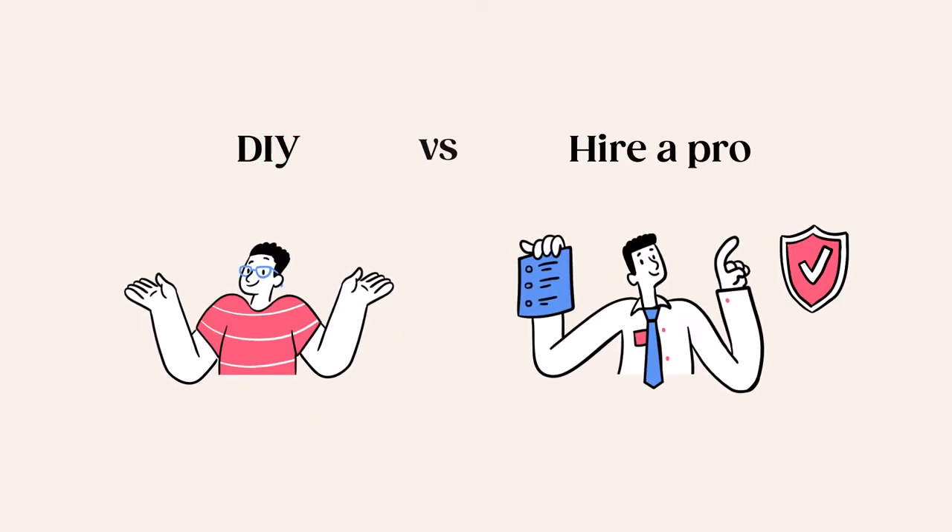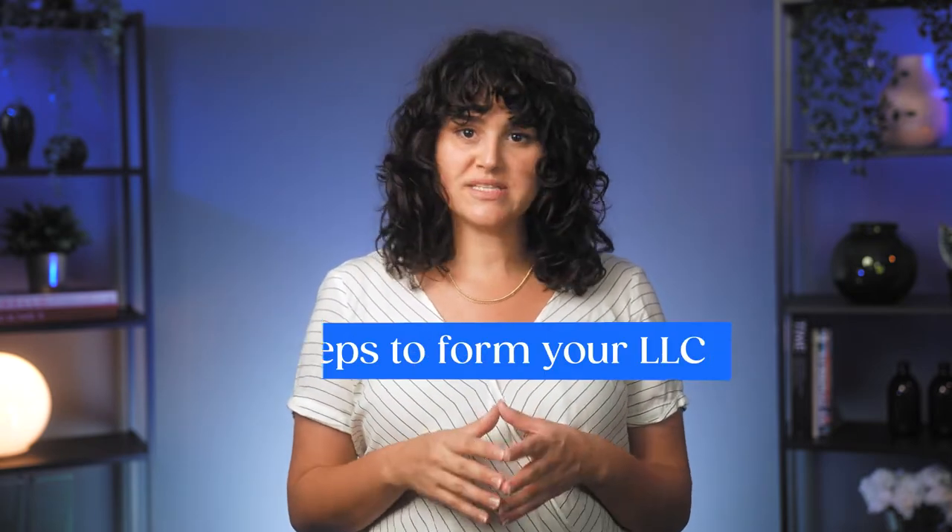To get an LLC, you can either do it yourself or hire someone to do it for you. If you're going the DIY route, there are five steps total to forming your LLC in Louisiana.